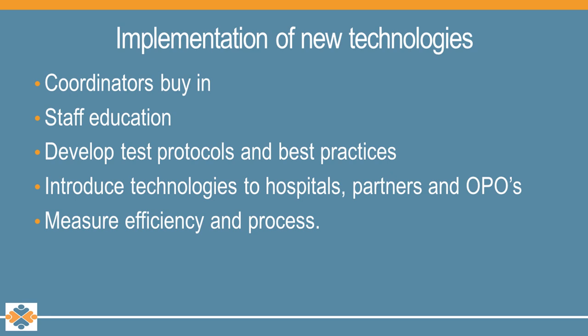Our implementation for clinical technologies starts with meeting the company reps — we get to know them and they get to know what we do. We then get staff recommendations as to whether the equipment will serve our goals. Once we have staff buy-in, we implement an education plan, develop a test protocol, introduce the equipment to hospital staff, transplant partners, and other OPOs as needed. Finally, we look for ways to measure our efficiency by collecting data and having lots of discussion between our clinical staff and medical director.